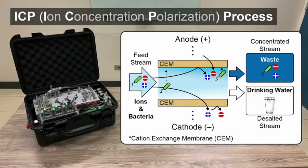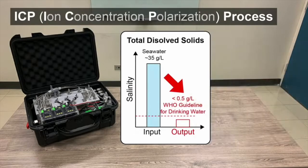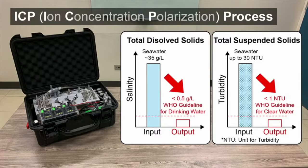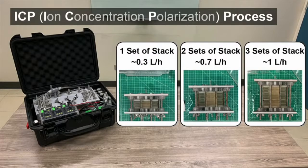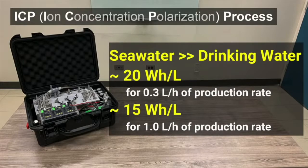These brainiacs at MIT have whipped up a portable desalination unit, and it's smaller than your favorite suitcase and weighs less than a bag of avocados. And it needs less power than charging your phone. Plus, it's all eco-friendly because it can also run on solar power, saving the planet one drop of water at a time.